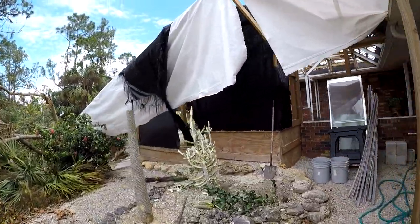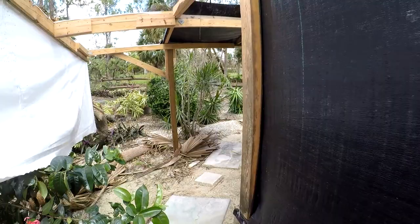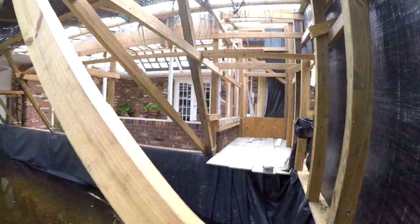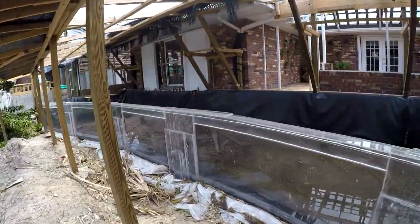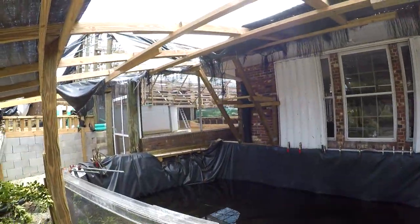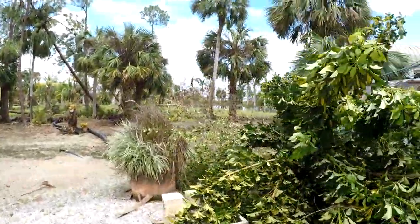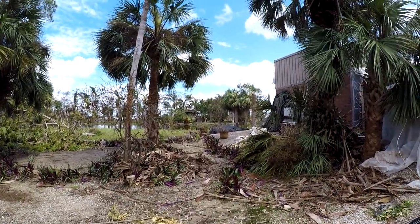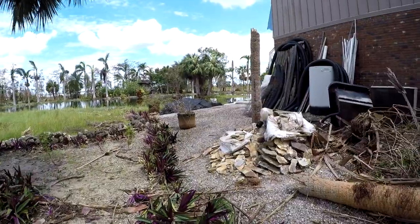This is the koi pond enclosure — an orchid tree is down. I was almost finished fixing the liner sides; I just need to do this one last bit right here. The wind took out some of our lanai right here.